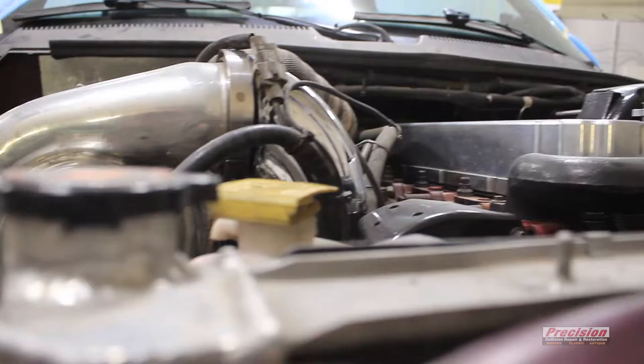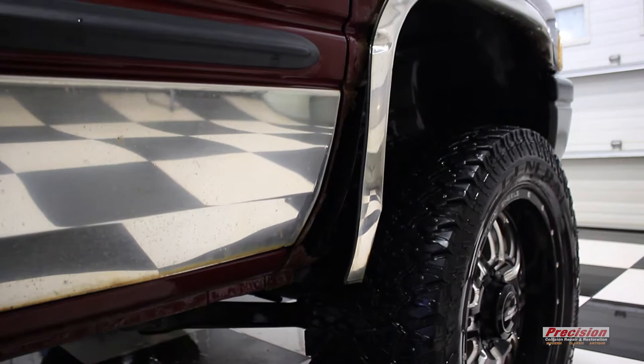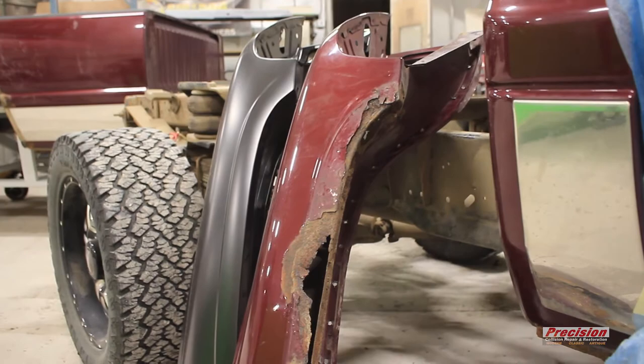I've probably spent $53,000, $54,000 on the hardware part of the truck — the drivetrain and everything. And now the body was starting to rust out and I still want to maintain the truck, I don't want to go buy a new one. So the idea is now to get the body to match everything else that's been done to it.